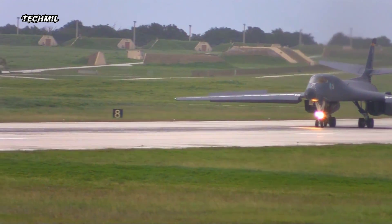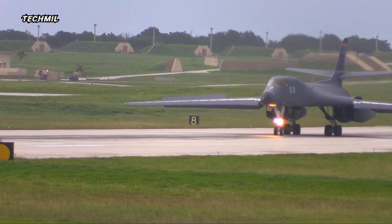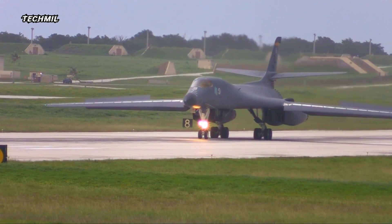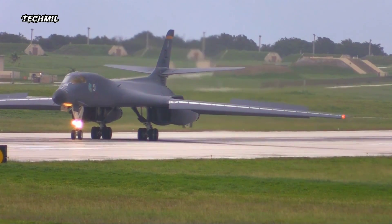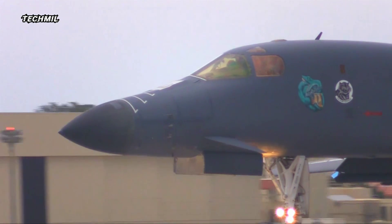With a deafening roar, the afterburners ignite, unleashing an immense surge of power. Flames erupt from the engines, painting the tarmac in a fiery display as the aircraft gathers momentum.